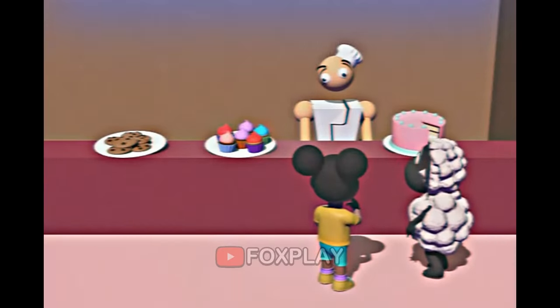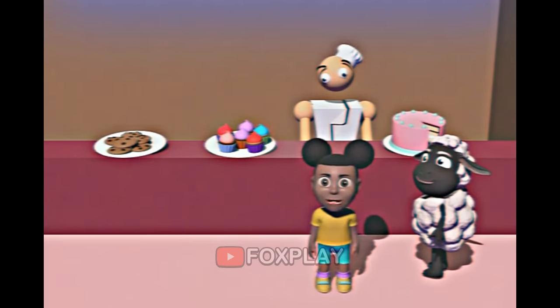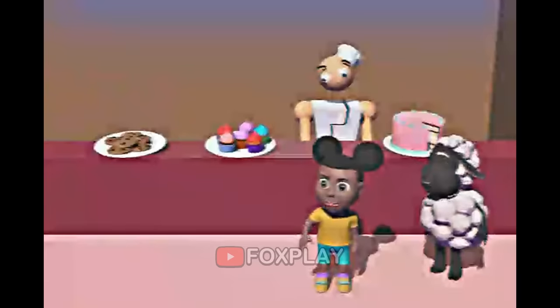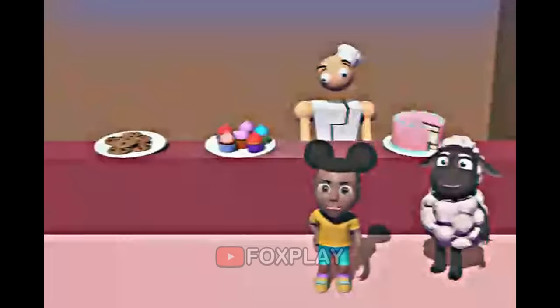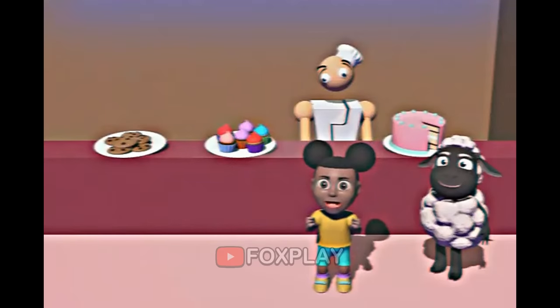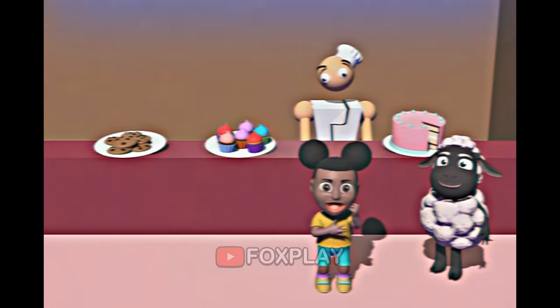Mmm! Everything smells so good! I want to buy my friend some cookies! Can you show me where the cookies are? I don't think my friend will like that! I can't mail that to my friend! I want the cookies! Those look so tasty! We just have one more stop in the neighborhood!